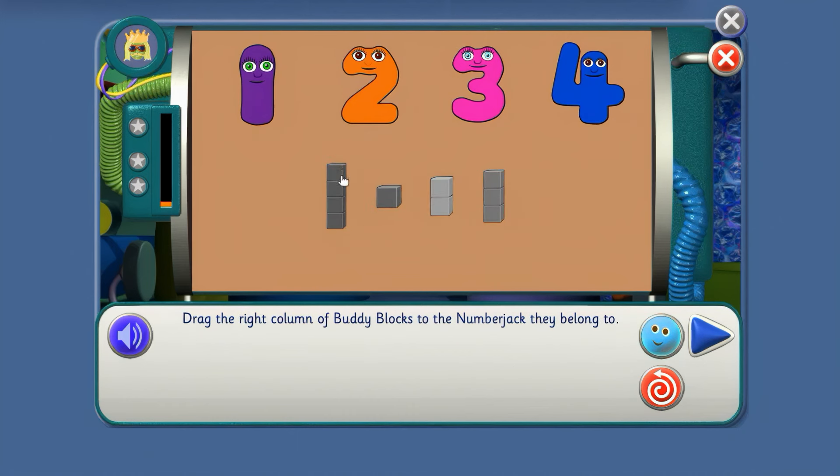Oh no! No colour this time, agent. Can you still do it? Drag the right column of buddy blocks to the NumberJacks that they belong to. Okay agent, better count those buddy blocks: 1, 2, 3, 4 — so they go to NumberJack 4. You know where this buddy block goes — there you are, 1. And these go to NumberJack 2. And 3 buddy blocks for NumberJack 3. That's right!